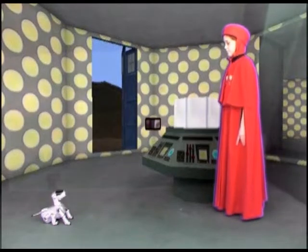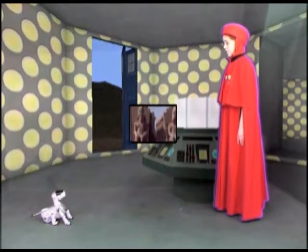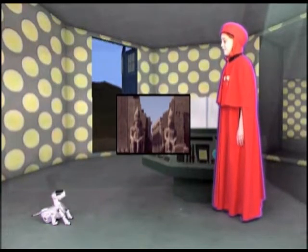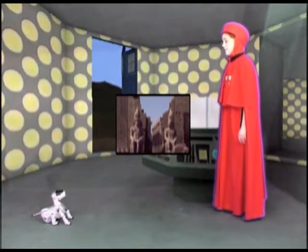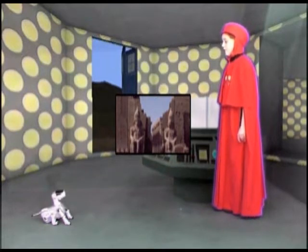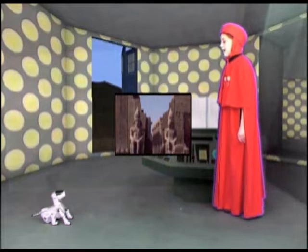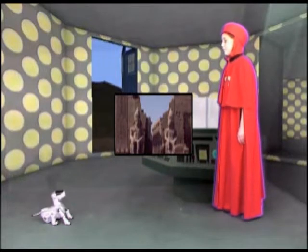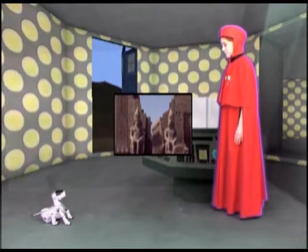What did Amenhotep III contribute to Karnak? Amenhotep III added a 360-foot-wide pylon to the entrance. Amenhotep III is also known for making most of the Temple of Luxor, one and a half miles south. Karnak and Luxor were both built to house the main god of Egypt, Amun-Re. I heard that some of the temples were shut down for a while.